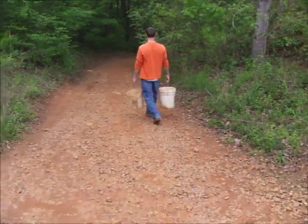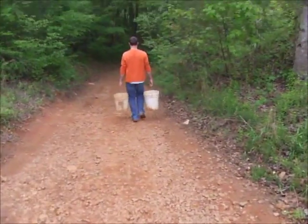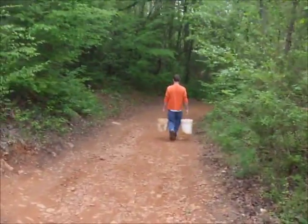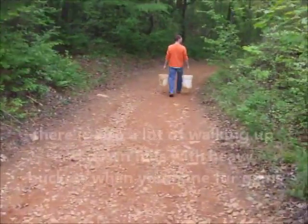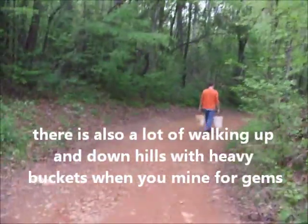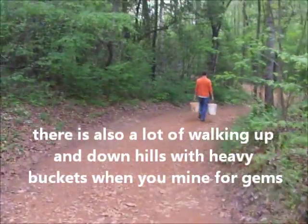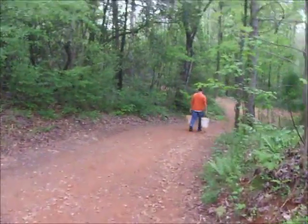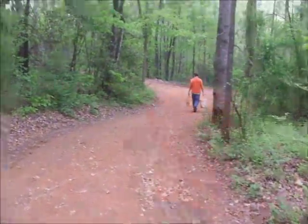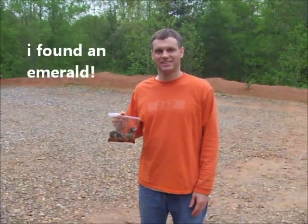Here goes TT down the hill with two buckets full of what might be very valuable gems — we just don't know yet. That's part of this adventure. We have no idea. We could have dug up something very valuable, or we could have just dug up some rocks like you'd use for driveway gravel. Just have no idea — all part of the adventure.